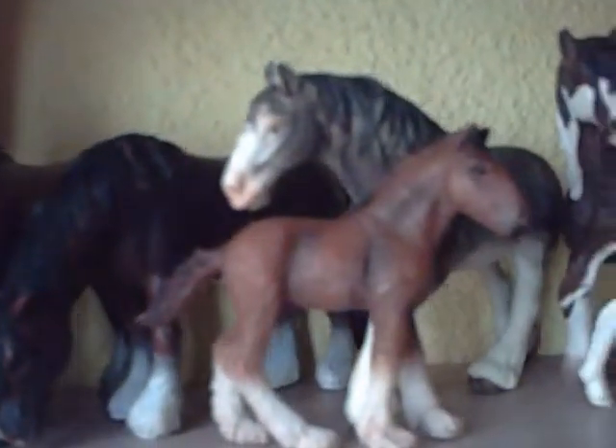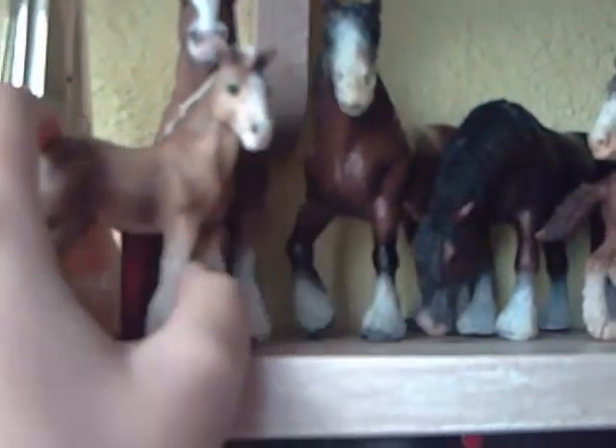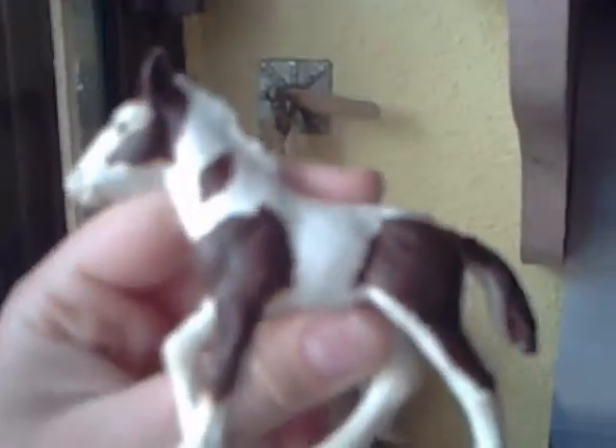I'm going to show you these — these are the Clydesdales and Shire. I've called him Tank and he's called Tipton, and that's the son of Tank and that's the son of Tipton. And this is a Tinker. She is one of my favourite foals — she's adorable. I love the patches on it and the blue eyes.